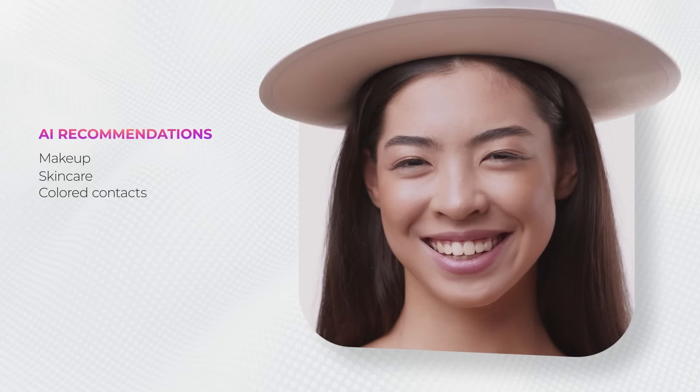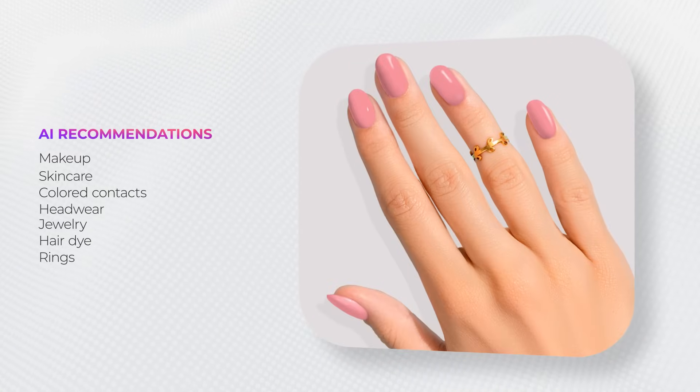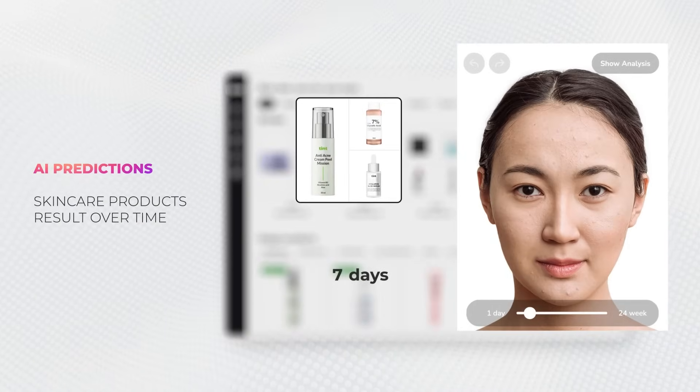It works for all types of products: makeup, headwear, glasses, nail polish, and much more. Customers can even preview skincare effects.